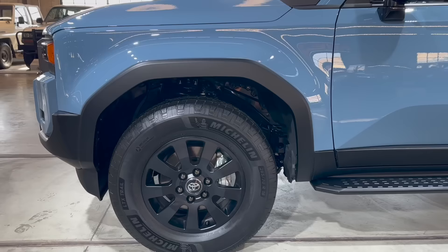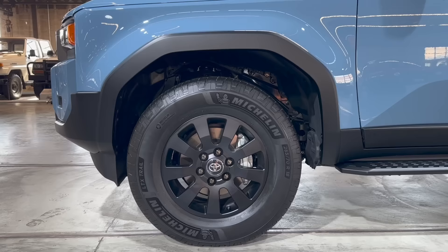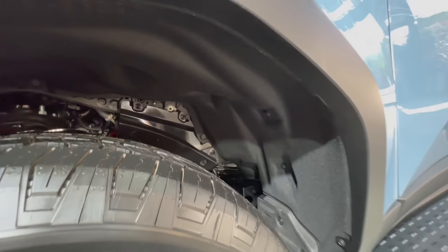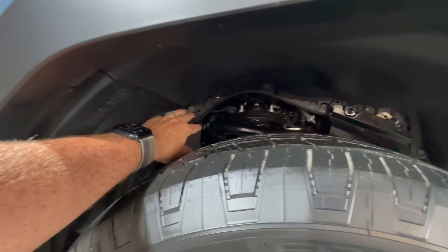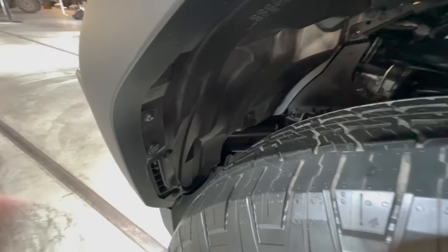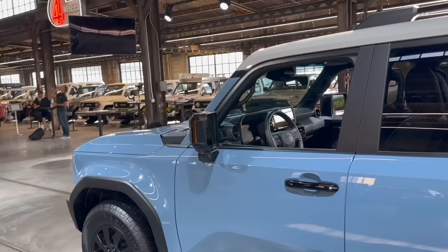The wheels and tires on this Land Cruiser grade are upgraded compared to the 1958 — we've got 265/70 R18 Michelins on nice matte black 18-inch wheels, and it's six-lug. This whole truck is riding on Toyota's TNGA-F platform, shared with the Tacoma, Tundra, Sequoia, LX 600, and new GX. We have new suspension, a fully boxed rigid frame, and the same kind of felt liner in the wheel well that a lot of new vehicles have.